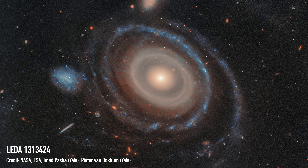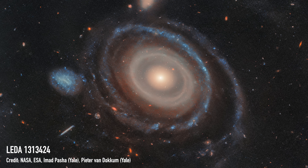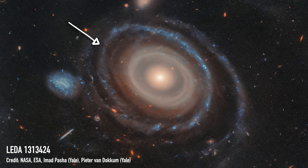Every now and then you see an image from the Hubble Space Telescope that absolutely blows you away. And this month we got just that with this image of what's been dubbed the Bullseye Galaxy with 9, maybe even 10 rings of stars around it. In my research I study the shapes of galaxies and I probably quite naively thought that I'd pretty much seen it all — and this was just a really nice reminder that the universe can always surprise us.